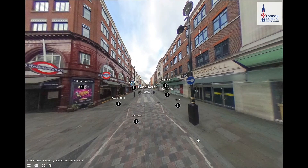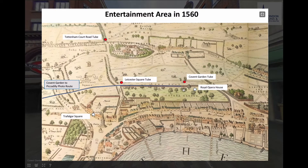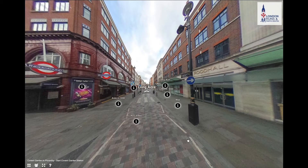In 1560, Covent Garden Market was just a market run by the monasteries to provide food to Westminster Abbey further to the southwest. It would have been an orchard originally. Moving forward to about 1690 — 100 years later — the area has been fairly well developed. This is a parish plan looking at Covent Garden from St Paul's Church, showing all the houses within that particular area.